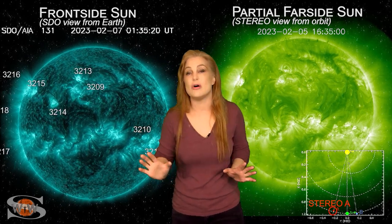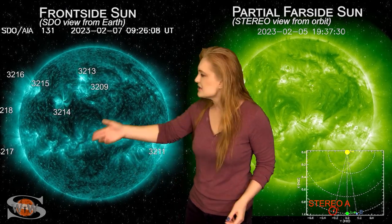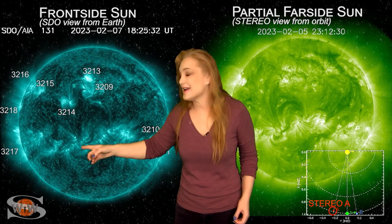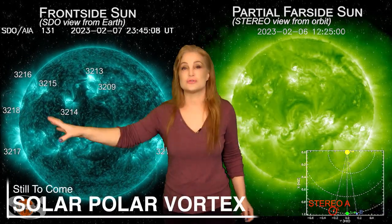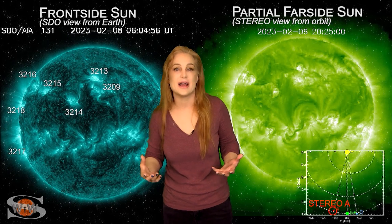We actually have some far-side active regions that are returning into Earth view. As we take a look at the east limb back on the 7th — wham, right there, do you see that? That is old region 3190, and it's not even in Earth view yet. But it launched a big solar storm far off to the east of Earth, and it had become a big flare player and gave us a radio blackout.